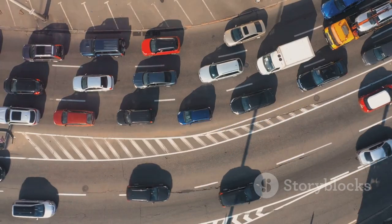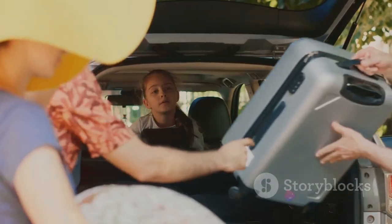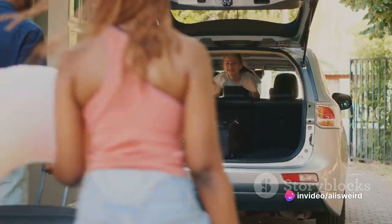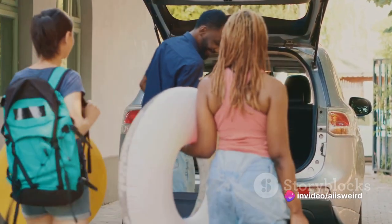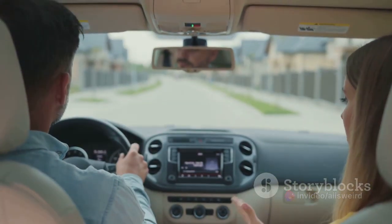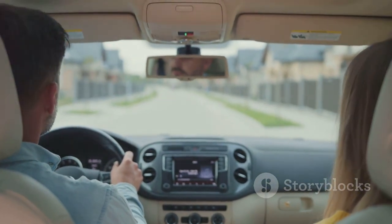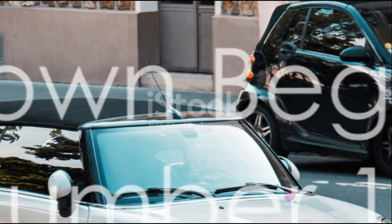Now imagine if cars had to walk or run instead of roll. Wouldn't that be a sight? But let's not get carried away. We are here to talk about cars — real cars, the ones that roar and zoom, not walk or crawl. Now that we've got the jokes out of the way, buckle up as we dive into the top 10 cars you need to know about.